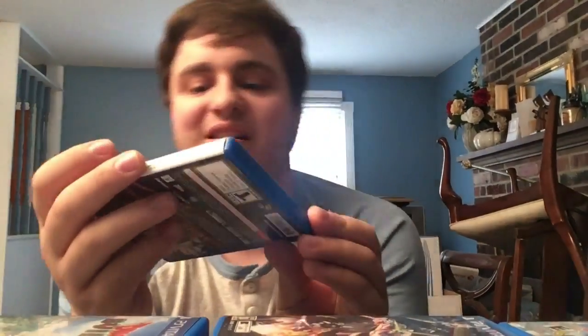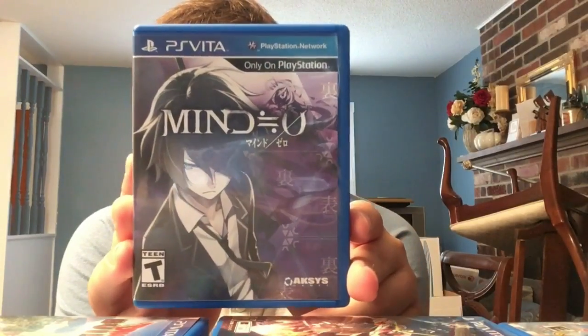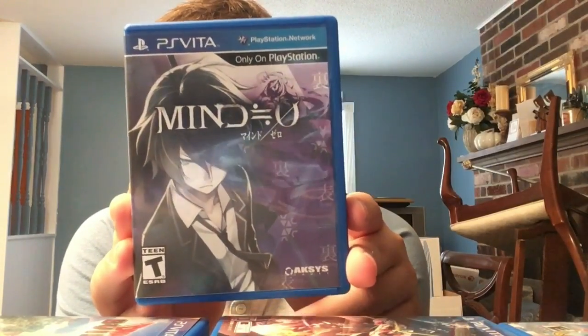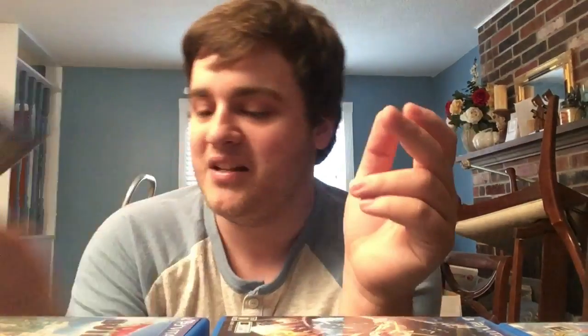Next we have Mind Zero, a JRPG made by Acquire. A bit underwhelming but I got it cheap, and the cover kind of looks like Persona 3 - why not own it? It's worthy of playing. Valhalla Knights 3 - made by Marvelous - had a lot of big problems at launch. A fix called Valhalla Knights 3 Gold never came to America.